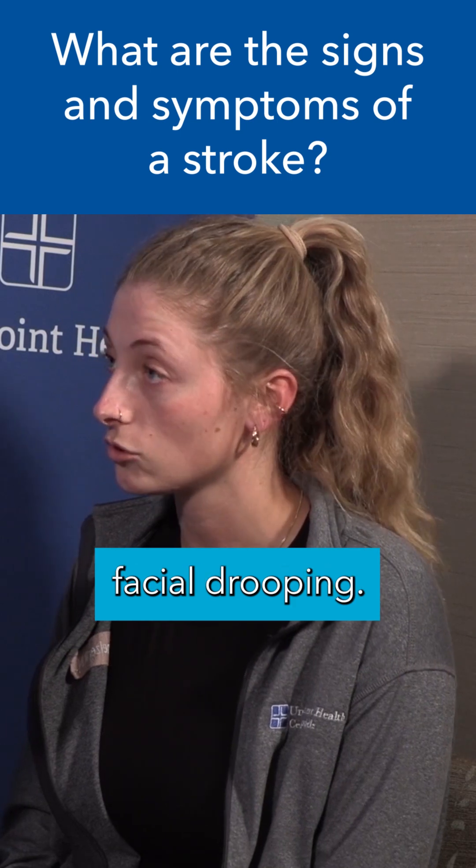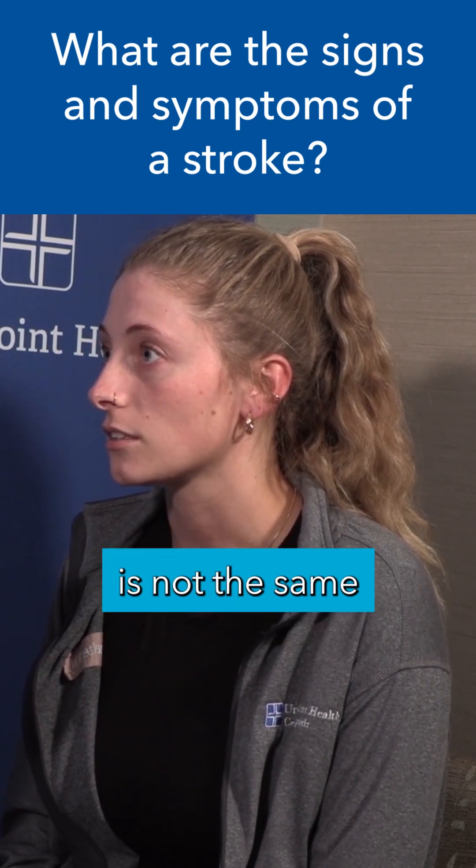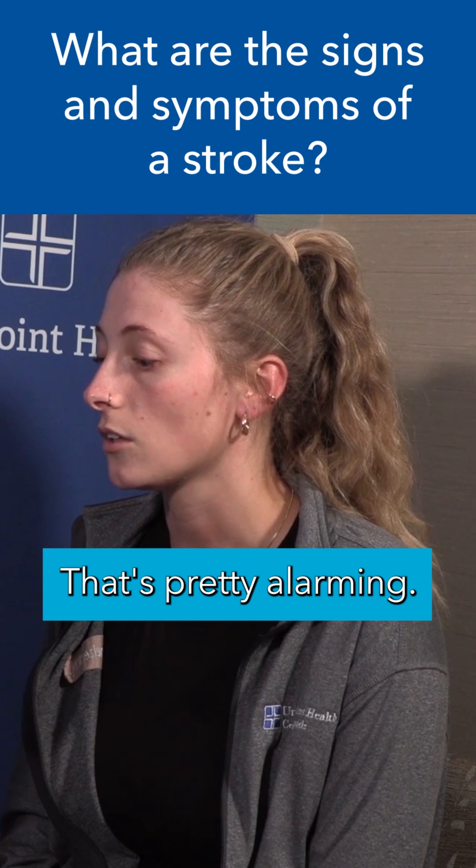The F would be facial drooping. Something looks different — one half of my face is not the same as the other. That's pretty alarming.